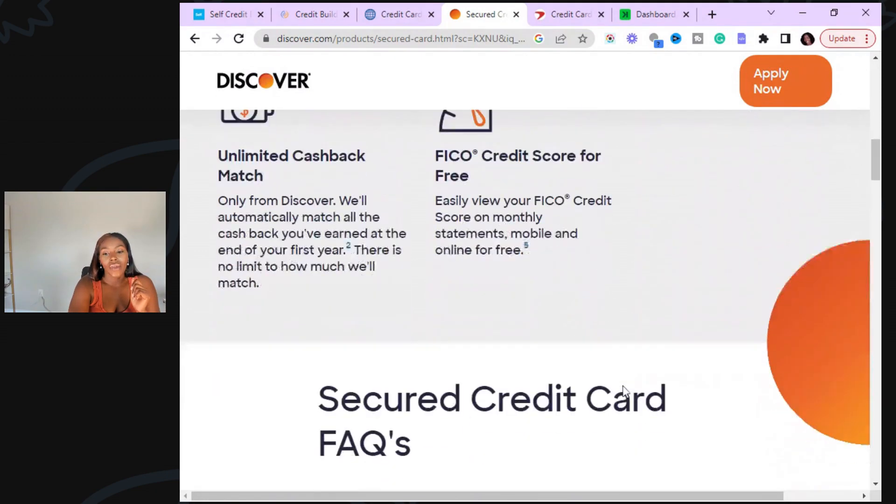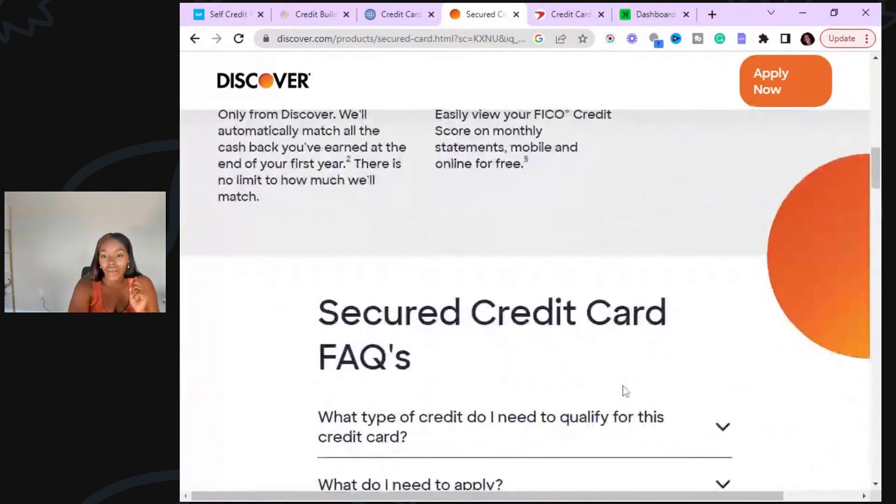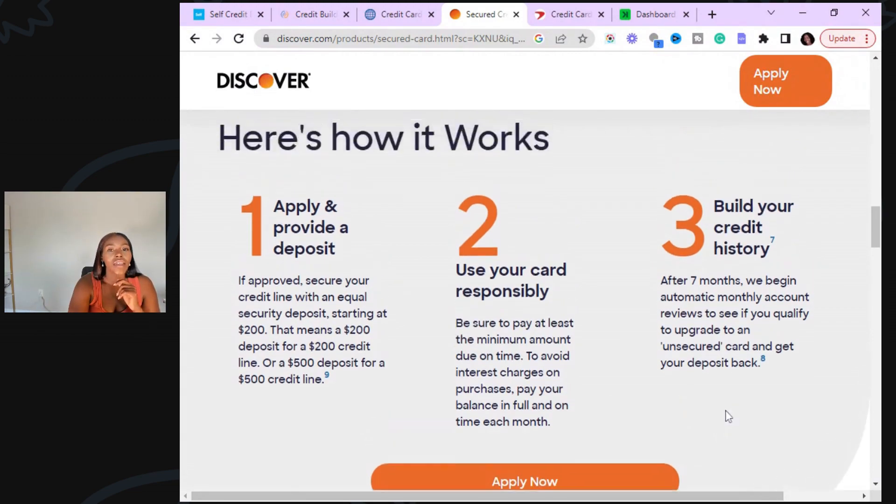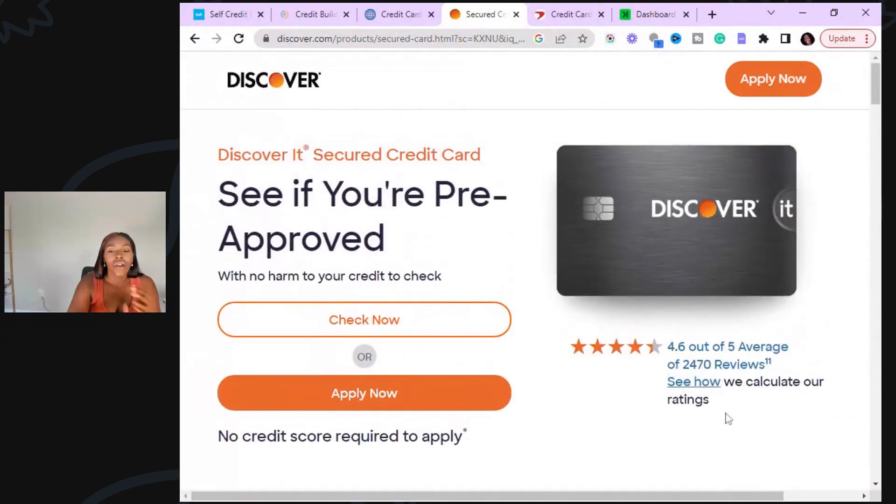You have the refundable security deposit, and after seven months they begin automatic monthly account reviews to see if you qualify to upgrade to an unsecured card and get your deposit back. Just keep your balance low and don't have any negative accounts. If you find yourself unable to pay the full balance, don't freeze up — just pay your minimum balance. Set your minimum balance up on auto pay — that's the cheat code. My biggest problem before was not paying everything on time. Set it and forget it, but double check to make sure it's actually set up, because sometimes something can happen with your account.